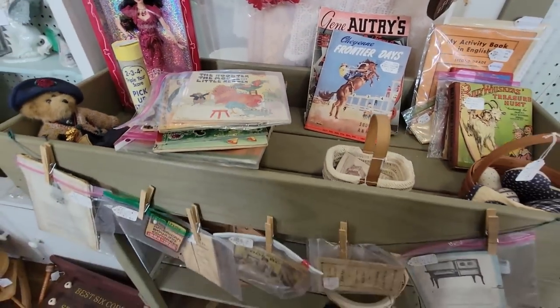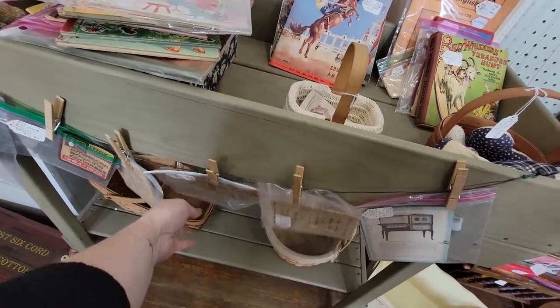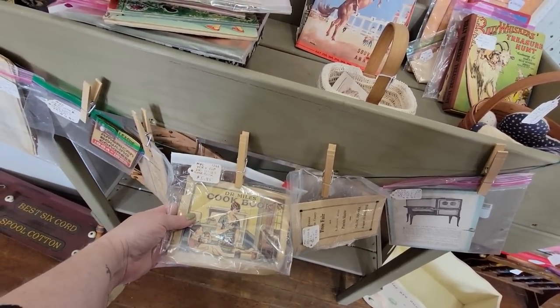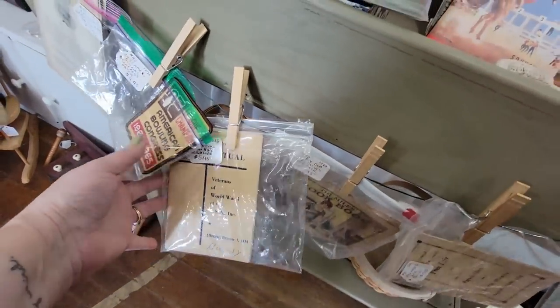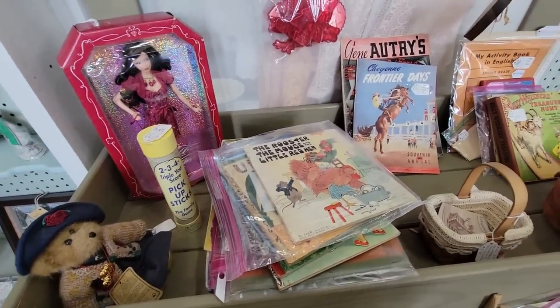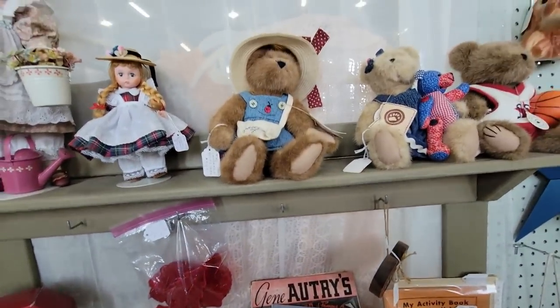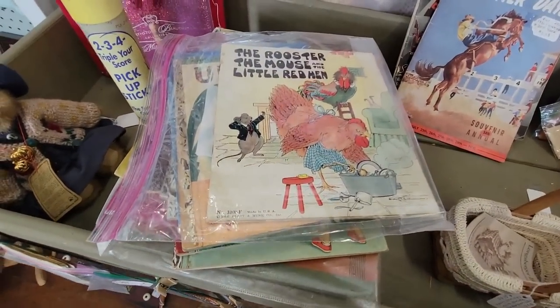I'm going to look through some of those books. See those school books. Dr. Miles Cookbook — he's always trying to sell you something. Buy Dr. Miles Elixir. We're going to look through those books and see what we're going to get.